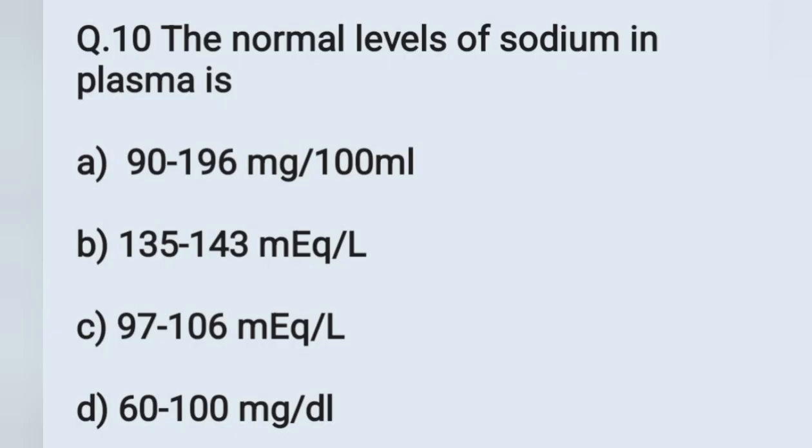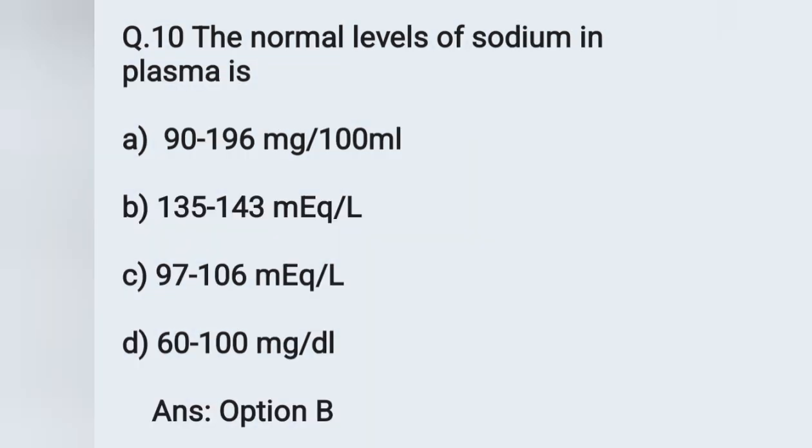Question number 10: the normal level of sodium in plasma. Options: A) 90 to 196 mg per 100 ml, B) 135 to 143 mEq per litre, D) 6200 mg per deciliter. Normal serum or plasma sodium level is 135 to 145 mEq per litre. In the given options, 135 to 143 mEq per litre is listed, so the correct answer is option B.